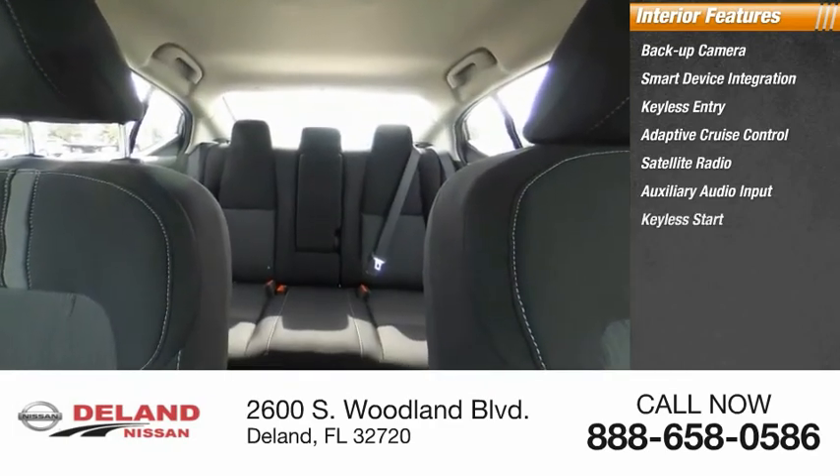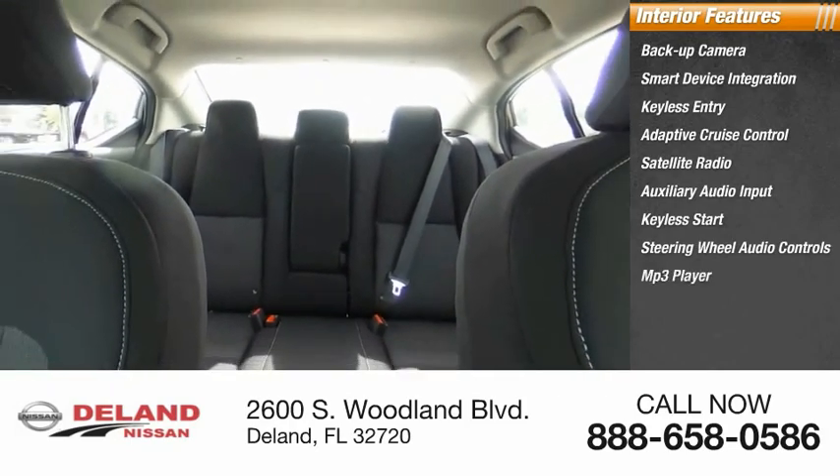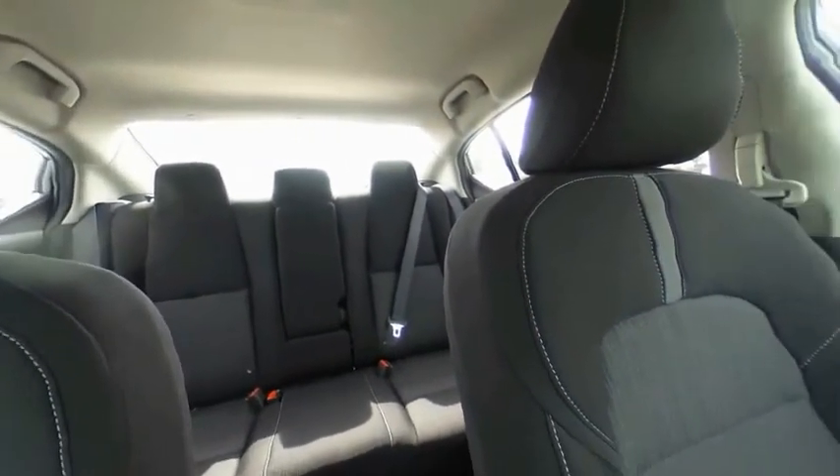Steering wheel audio controls, MP3 player, security system. Drive away with a great deal on this vehicle — call or stop in today.